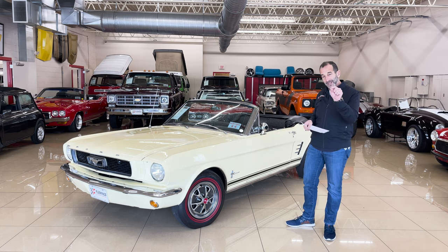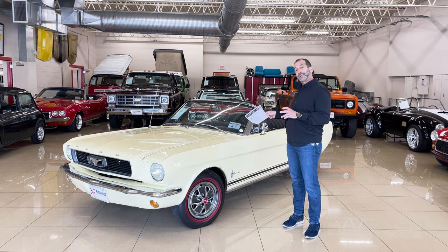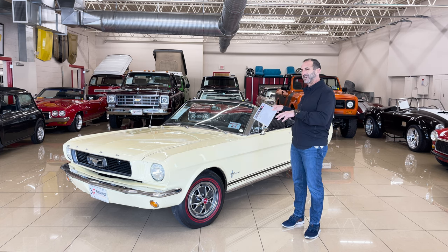Those dual redline tires — correct redline tires, but they're the dual red lines, which is even more correct for this year car. Springtime yellow paint, beautiful in here. We're going to see the quality of that on chrome, stainless underneath the car, interior, all that good stuff.